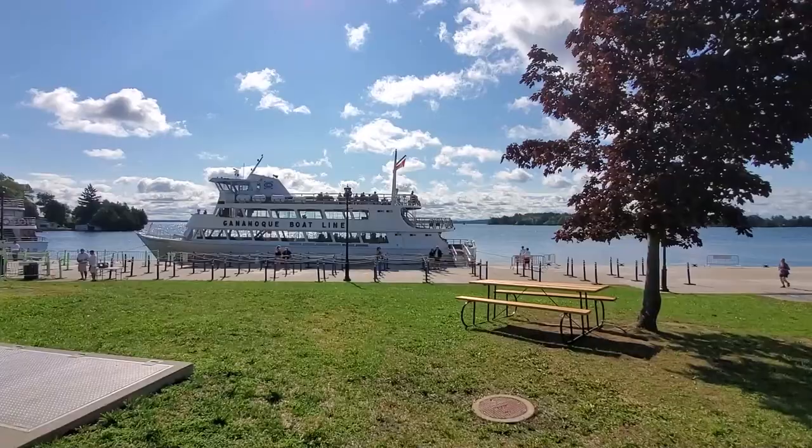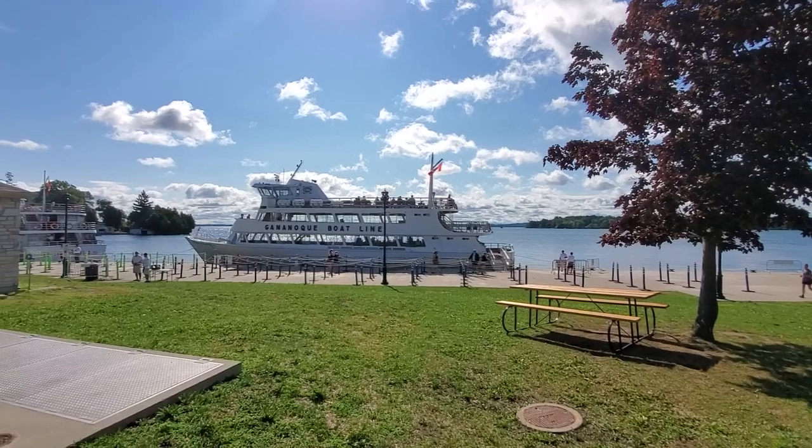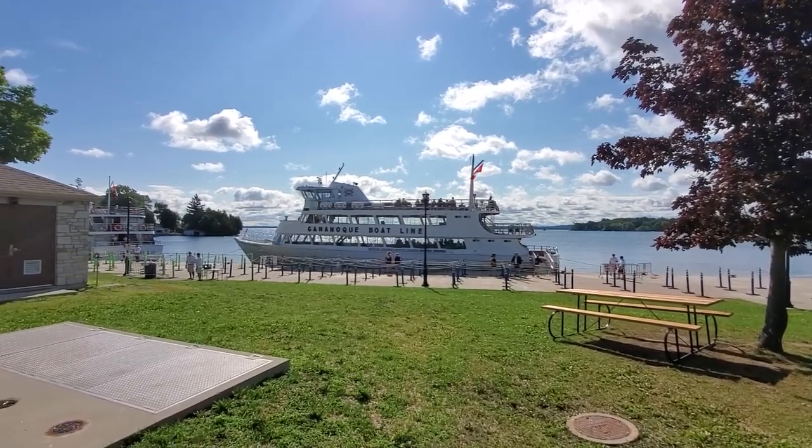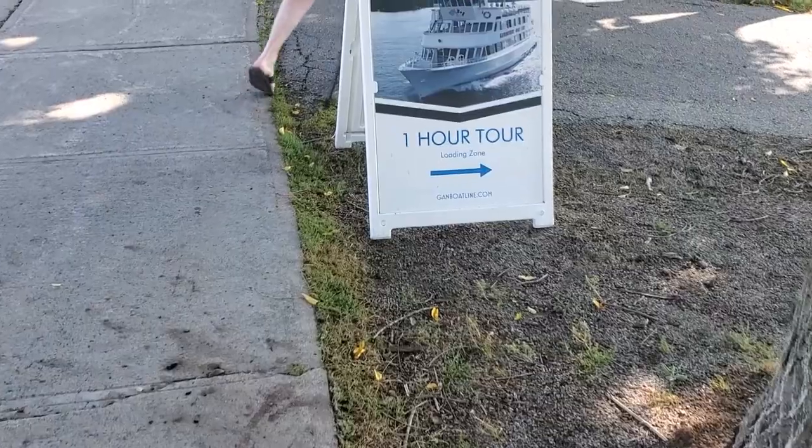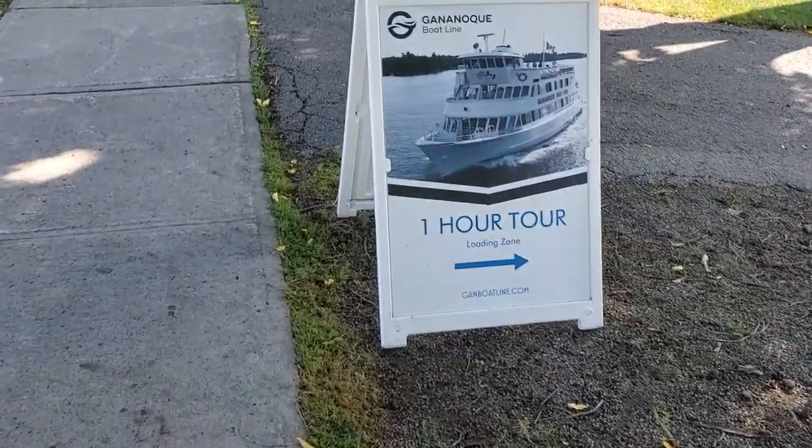Located along the border between northern New York State and southeastern Ontario, there are 1,864 islands making up the Thousand Islands, and for over 150 years these islands have been a vacationer's paradise.